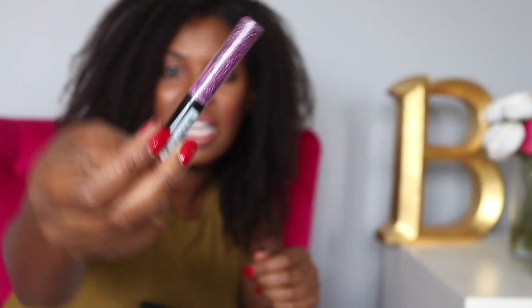Next up is this NYX Liquid Crystal Liner. This irritated my eyes, but it was really pretty. I have a silver one that doesn't do that, but for some reason the pink one just was not Brandi-friendly, so that's going in the recycling. I have these Morphe Lashes 218 — I wasn't that impressed, so I'm going back to my normal Ardell.